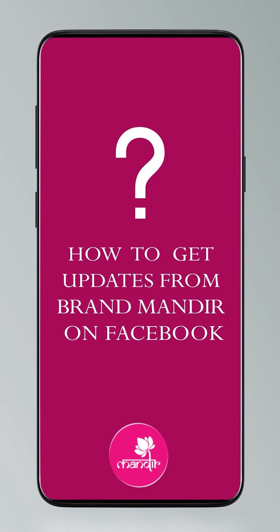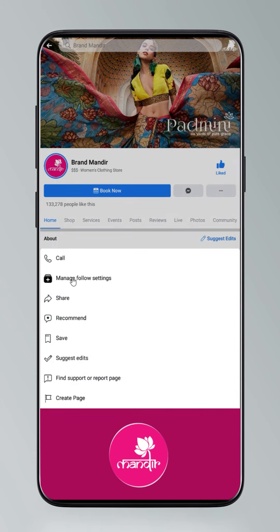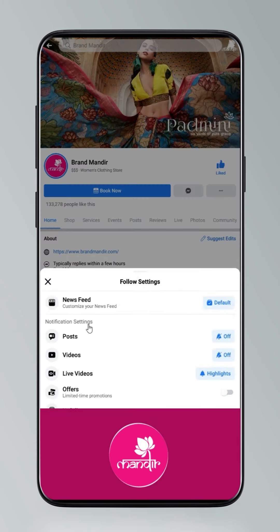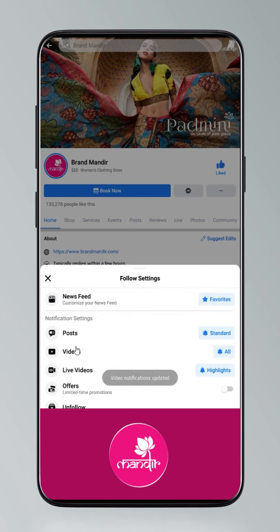To get updates, click on settings and go to manage follow settings. Choose favourites for news feed, standard for posts, and all notifications for videos and live videos.